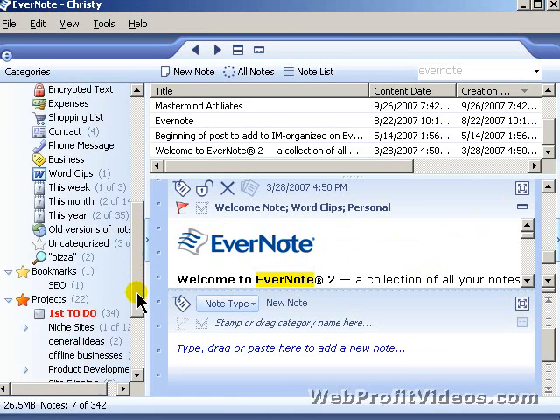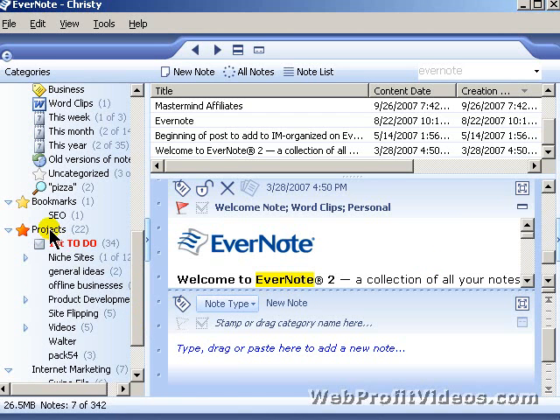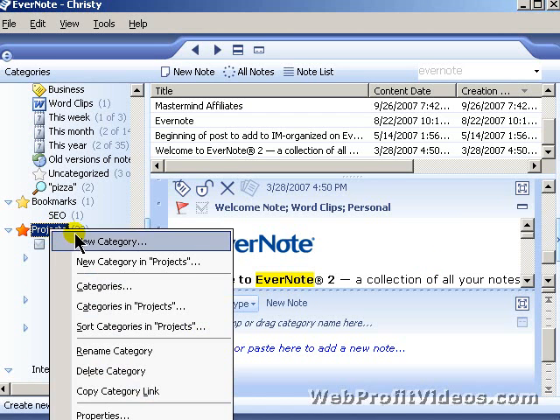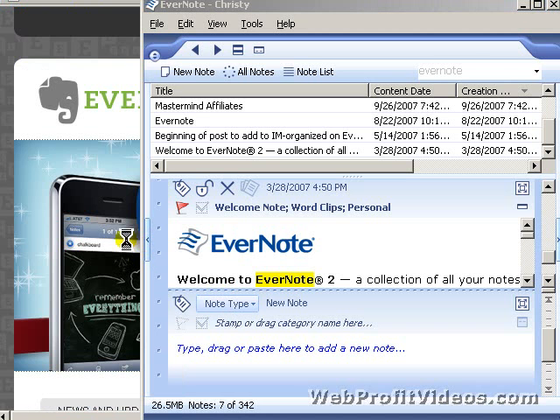All you do to create new categories is right-click. You have 'New Category' or 'New Subcategory,' and you can rename categories, delete them, and set properties for each category. You can also make the panel bigger by clicking on the edge to give yourself more room to expand your notes.